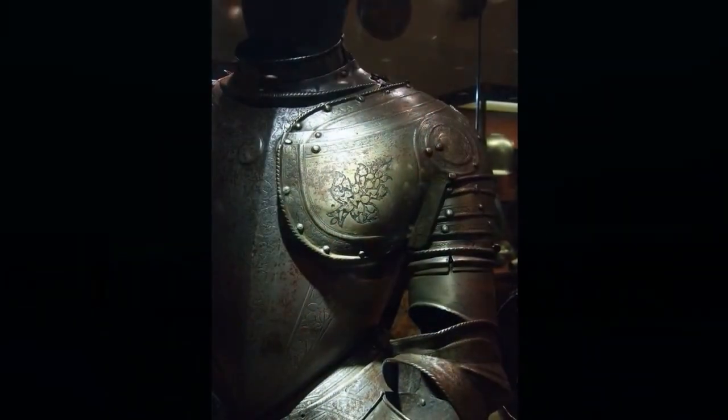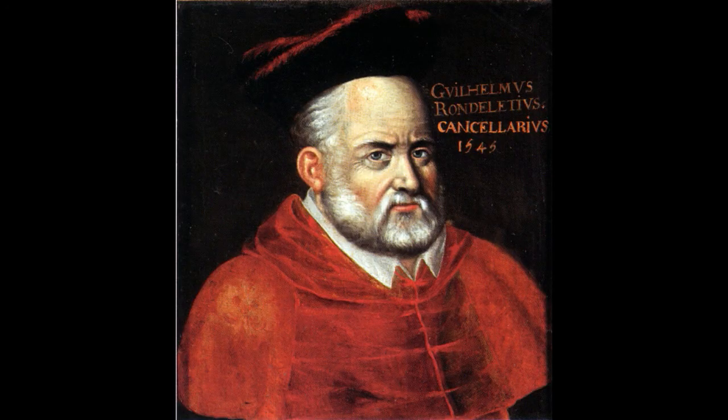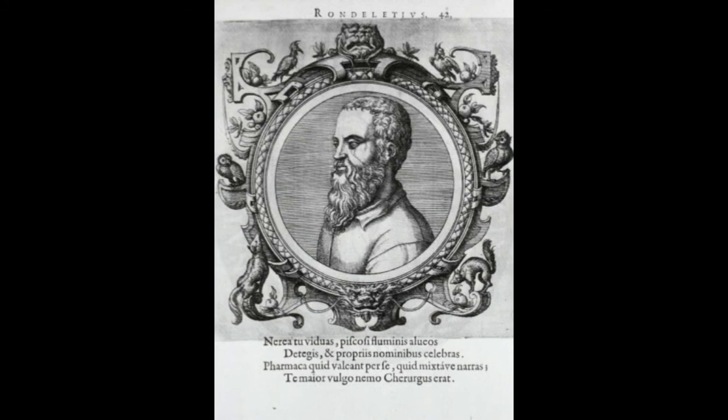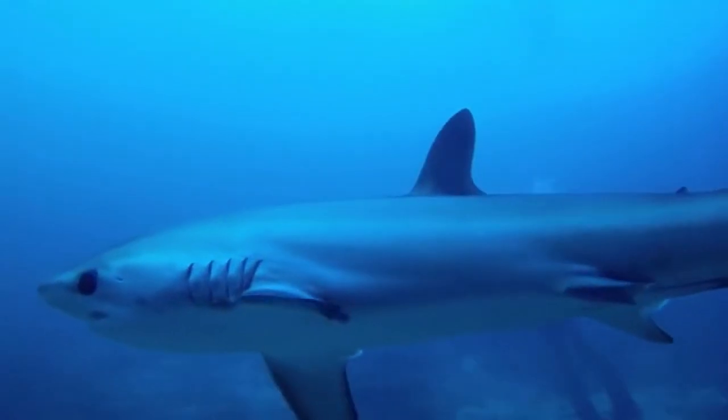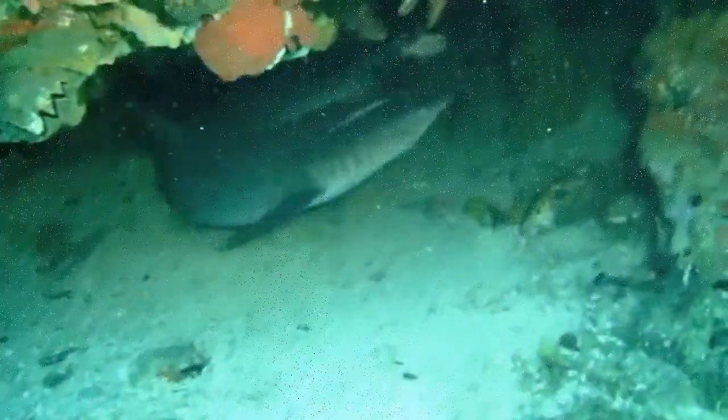Bonus thing we wish was found in a shark, but it probably wasn't: according to the 16th century French naturalist Guillaume Rondelet, the remains of a knight wearing a full suit of armor were once pulled from the belly of a great white shark. Unfortunately, there's no way for modern science to confirm this.